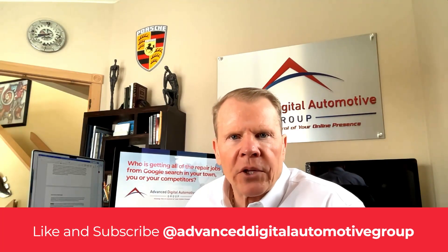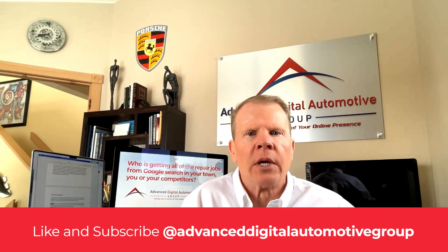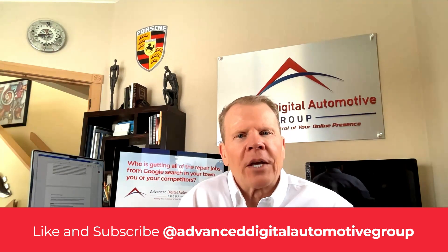If you found this video helpful, please hit the like and subscribe button. Every like and subscribe is detected by Google's algorithms, helping to get this information to more shop owners just like you. Plus you'll be automatically notified of any videos that I post. Thanks and have a great day.